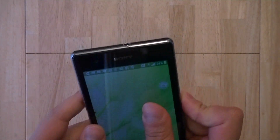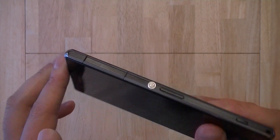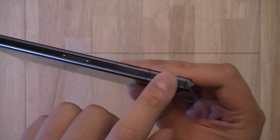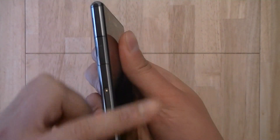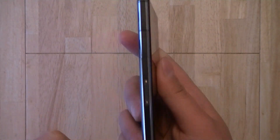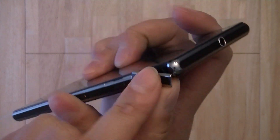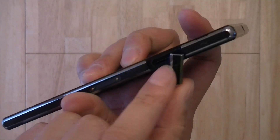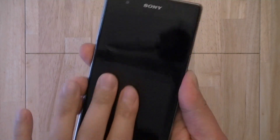Moving around the side edges, Sony has managed to make the phone waterproof, and in doing so it's covering up a lot of the ports and slots with plastic covers. Here on the left spine of the phone, you have a plastic cover for the micro USB charge and sync port, as well as for a micro SDXC card slot, so you can augment the storage capacity of the phone with an external memory card.